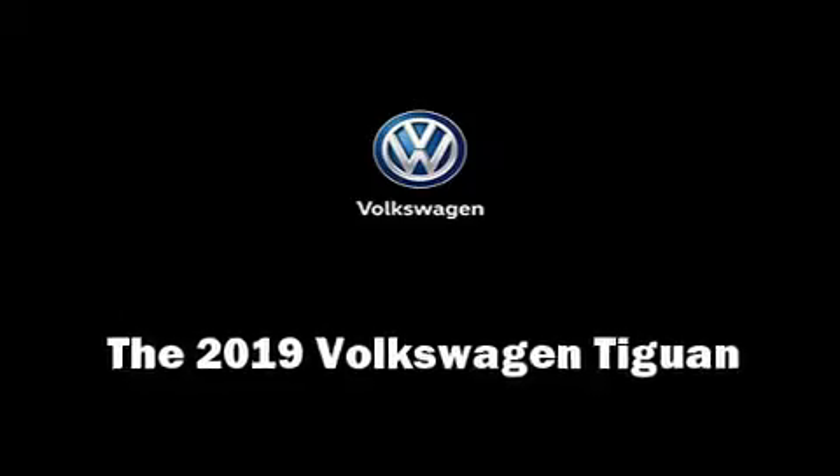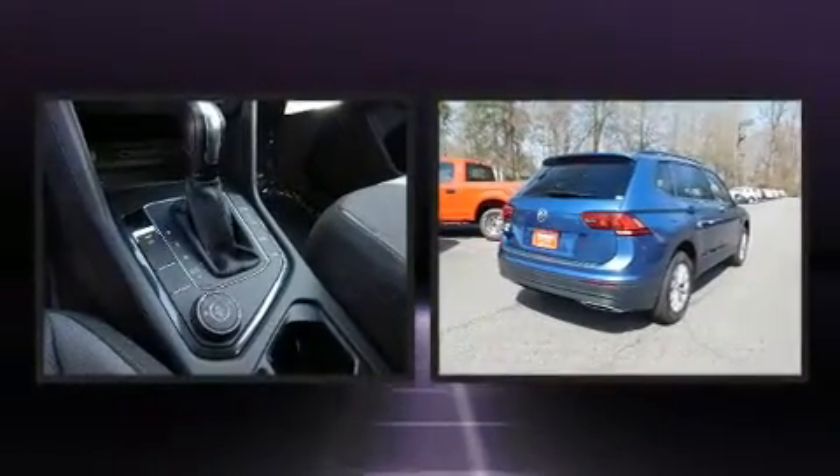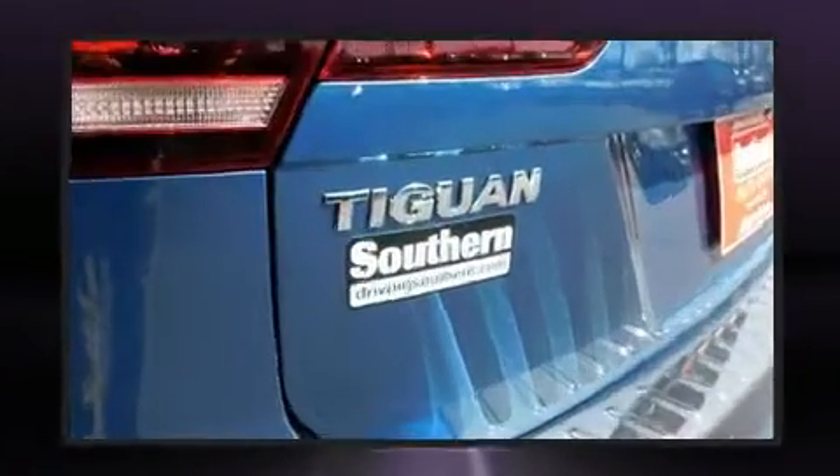Load your family into the 2019 Volkswagen Tiguan. Under the hood you'll find a four-cylinder engine with more than 170 horsepower. For added security, dynamic stability control supplements the drivetrain, and the engine breathes better thanks to a turbocharger.